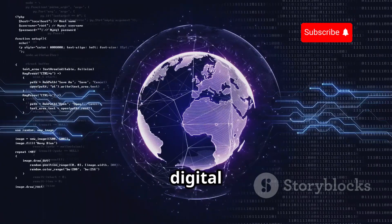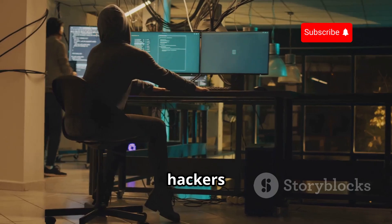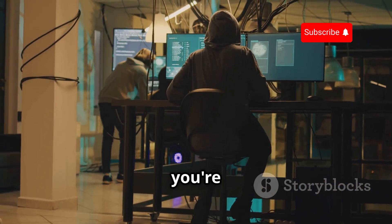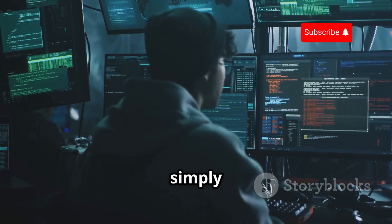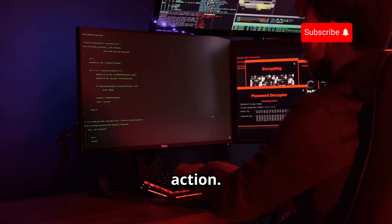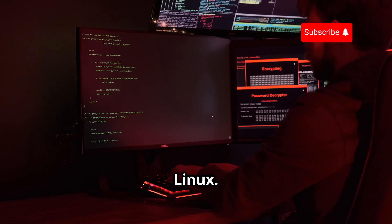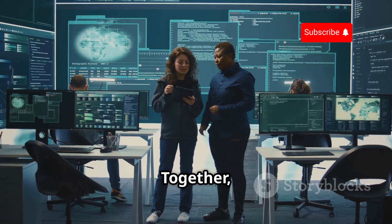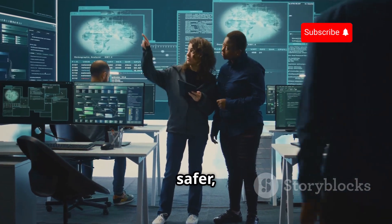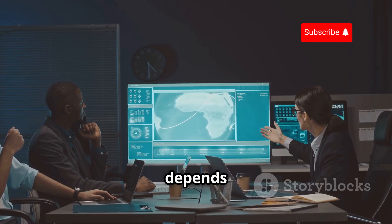We are at a crossroads. The digital world is under constant threat, and the need for skilled ethical hackers has never been greater. Whether you're a student, a professional, or simply someone concerned about online security, I urge you to take action. Learn about ethical hacking. Explore Kali Linux. Use your knowledge for good. Together, we can build a safer, more secure digital world. The future of cybersecurity depends on it.